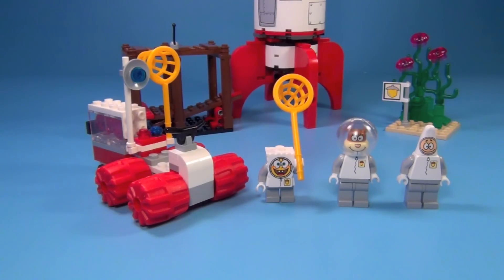Hey guys, Brick Queen here with a 2008 SpongeBob SquarePants Lego set to review for you. This was set number 3831, the Rocket Ride, and it has 279 pieces.